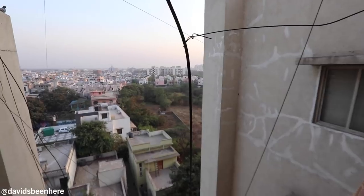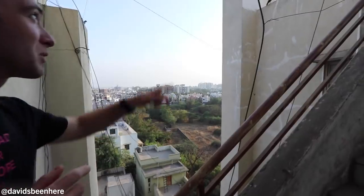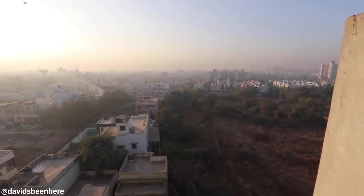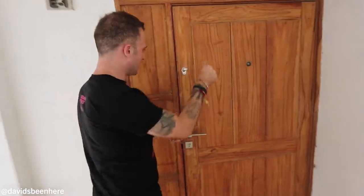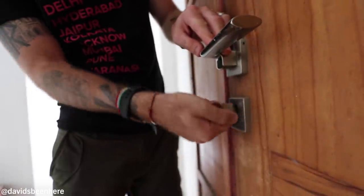Let me show you something really fast — look at the views from here. And the cool thing is we saw monkeys up here last night, right on here, and that's actually part of our rooftop. I'll show you that now. We actually have two locks — both the top lock and a bottom lock. This is the extra security.